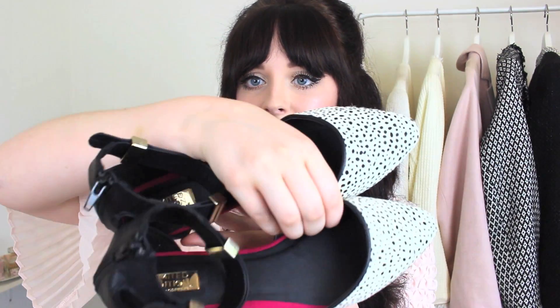I absolutely love flats and pointiness, black and white, dalmatian, and a bit of faux pony hair going on. So we've got these, and I absolutely adore these. If you can see on the little foot, it does say limited edition. I just think they're perfect.